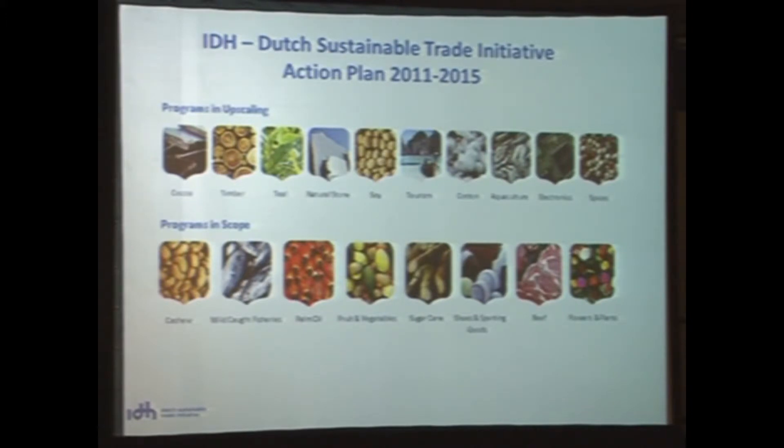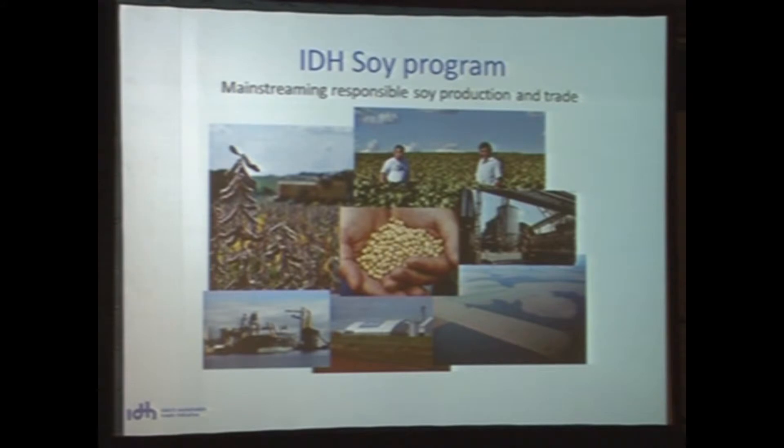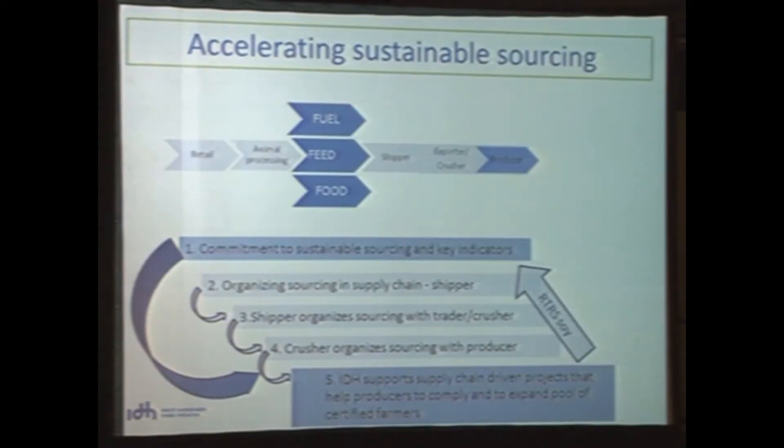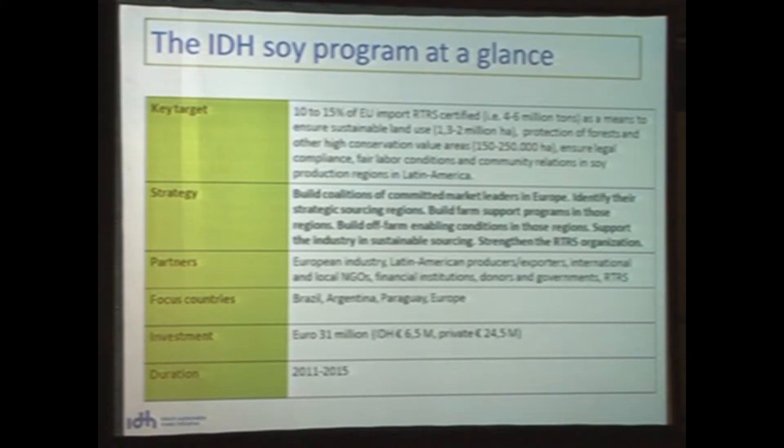One of our programs is the Soy Program. Our IDH Soy Program is meant to support and accelerate the mainstreaming of responsible soy production and trade in general. We have set a target for ourselves: we would like to participate in the creation of 10 to 50 percent of EU imports to be Roundtable certified in 2015. That is about 4 to 6 million tonnes.